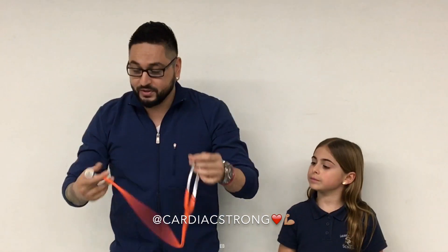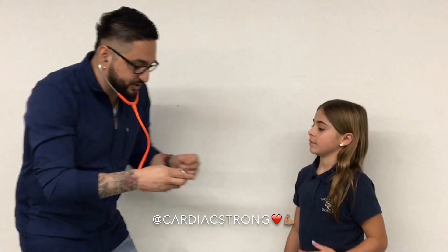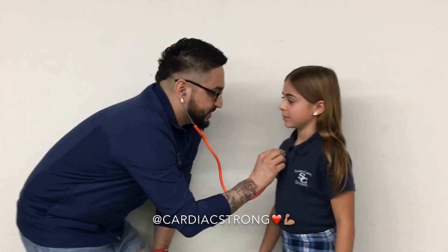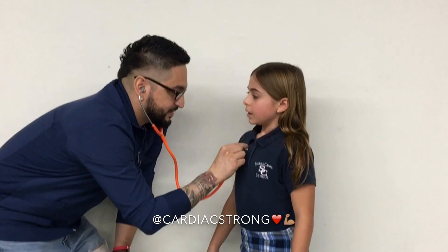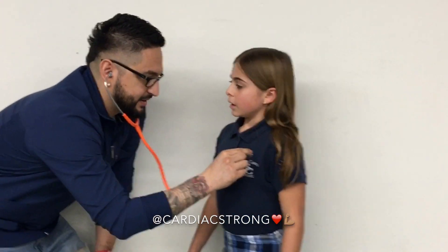Now we're going to take the stethoscope and start with her lung sounds. Are you ready? I have to ask — do you smoke? No. Good job, that's what I want to hear! So take a deep breath. Nice and clear. Another one. Nice and clear. Great lung sounds.